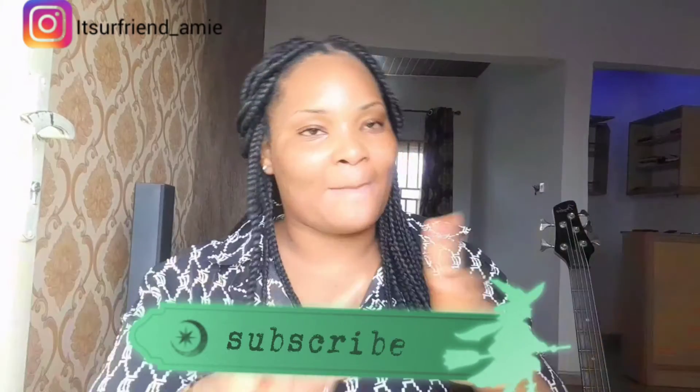If this video was helpful, give it a thumbs up and make sure you share it, because there is somebody out there who needs this. If you feel you don't need it, be generous by sharing so that whoever does need it will benefit. If you're not yet subscribed, please subscribe to this channel so you'll always get updated anytime I upload videos. I'll see you in my next video — bye!